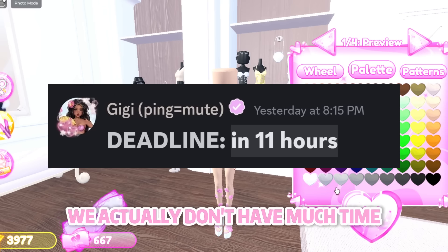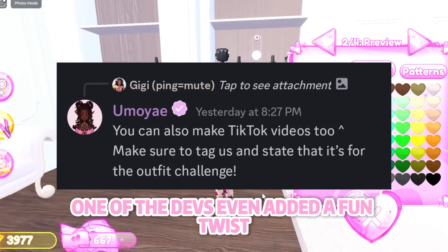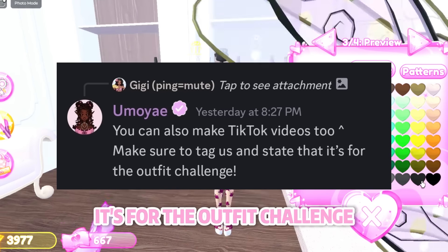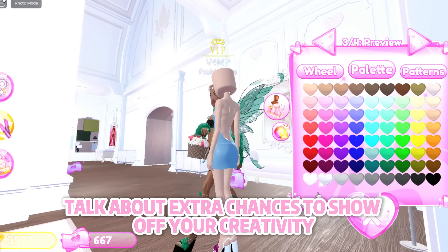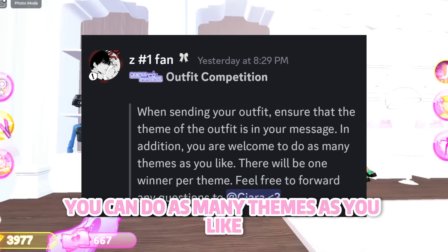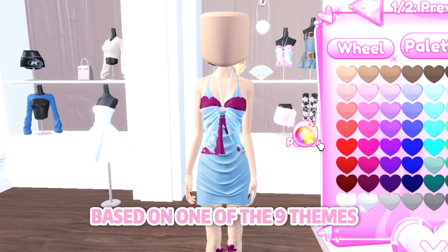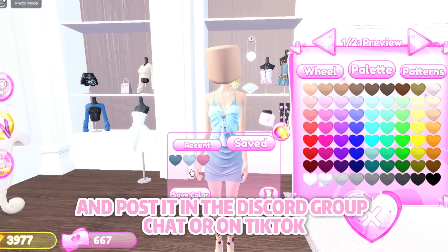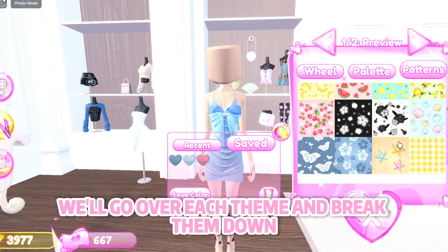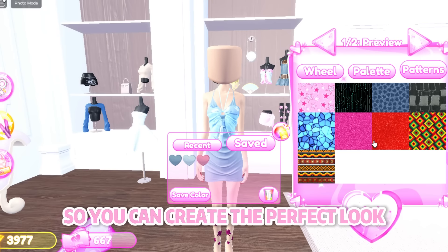We actually don't have much time — when the challenge was first posted there were only 19 hours left, and now it's down to just 12, so we gotta hurry. One of the devs even added a fun twist: you can make TikTok videos too, just make sure to tag them and say it's for the outfit challenge. When sending your outfit, remember to include the theme. You can do as many themes as you like — there will be one winner per theme, so go all out and get creative. I'll help you succeed by going over each theme, breaking them down, and giving you awesome examples for inspiration so you can create the perfect look.